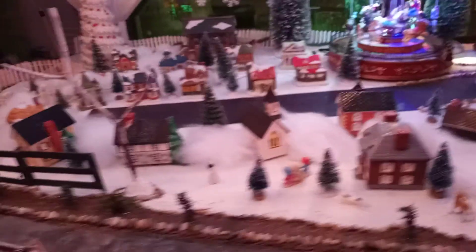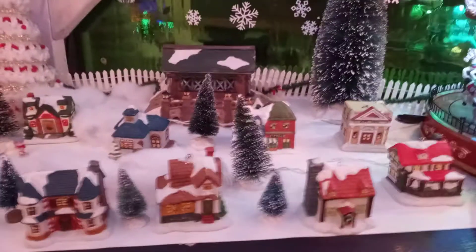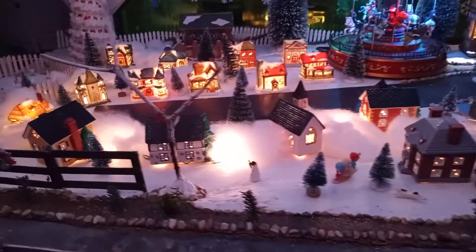Let's work our way over to the village out in the distance here. Sue put this village together — she did a really nice job. It lights up, and it takes on a whole new look when it's lit up. We've got our covered bridge in the background.